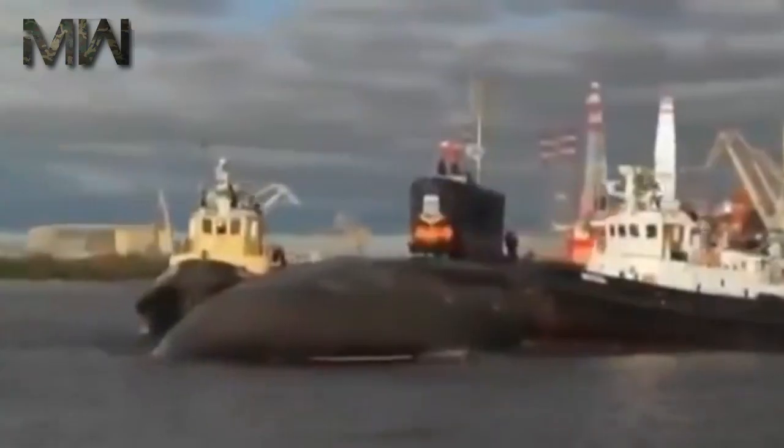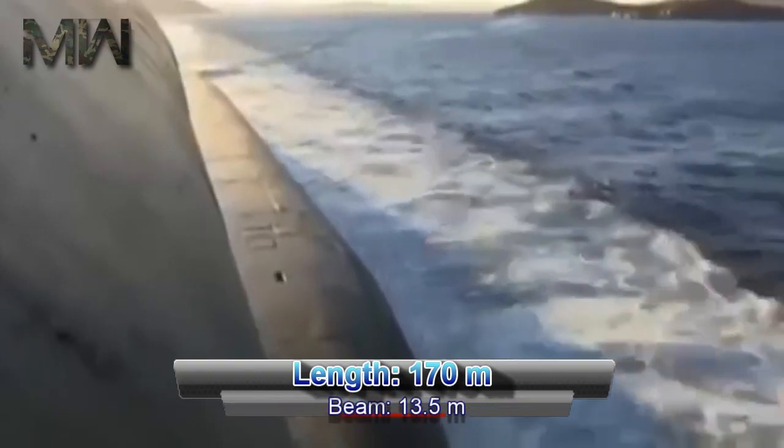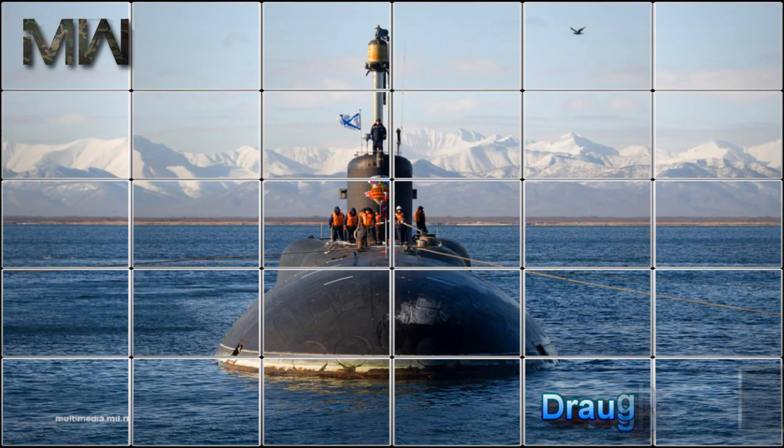Its displacement is 14,700 tonnes surfaced and 24,000 tonnes submerged, with a length of 170 meters, a beam of 13.5 meters, and a draught of 10 meters.